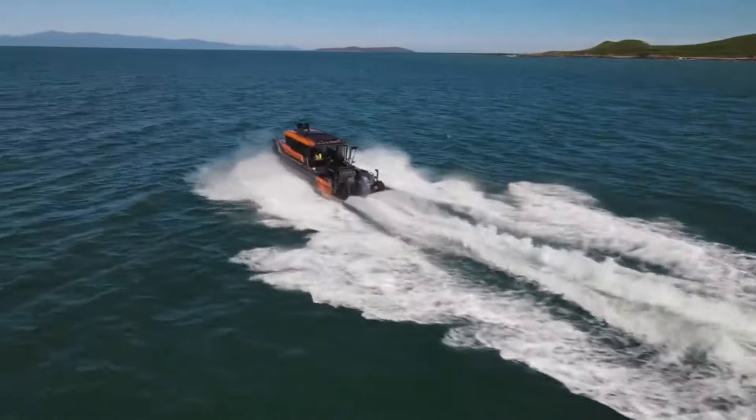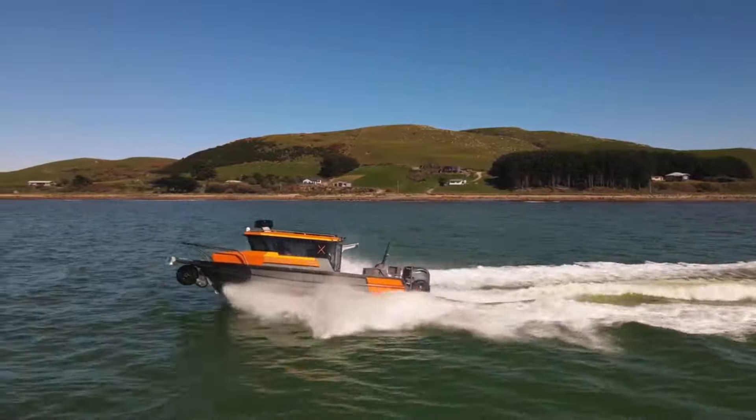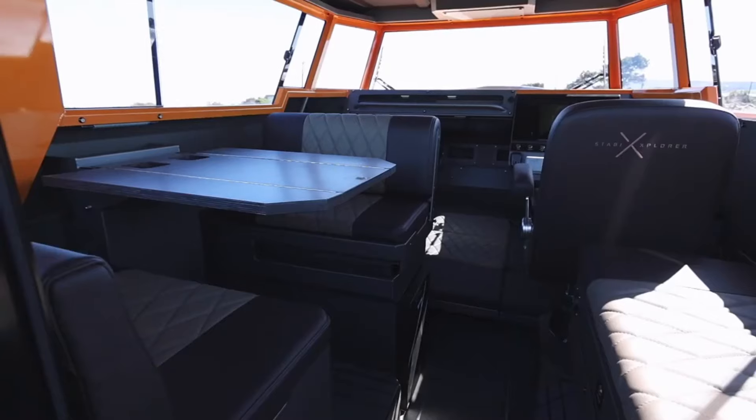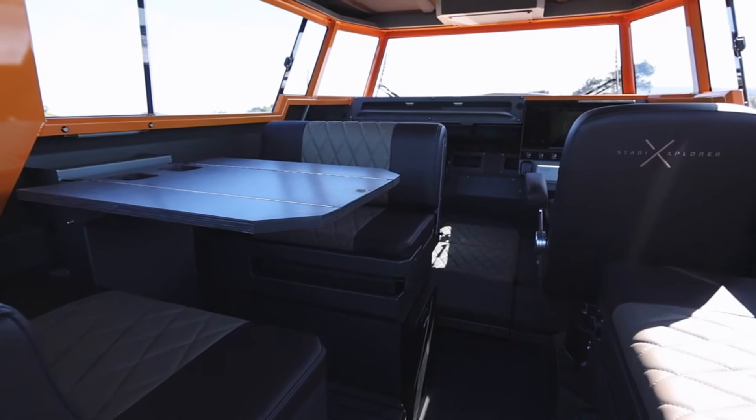Driven by a spirit of exploration, fueled by innovation, the Stabi X 250 UC redefines the meaning of adventure. The Stabi X 250 UC amphibious model — where land meets water, and adventure knows no bounds.